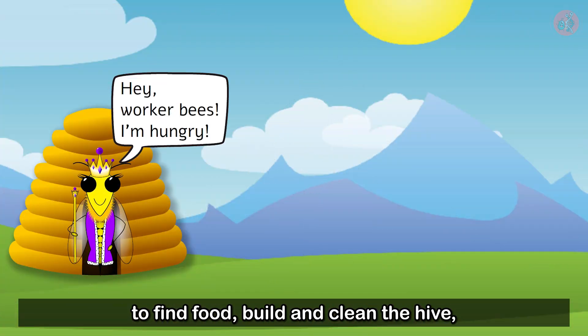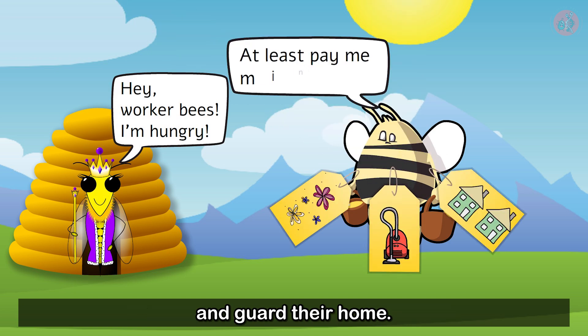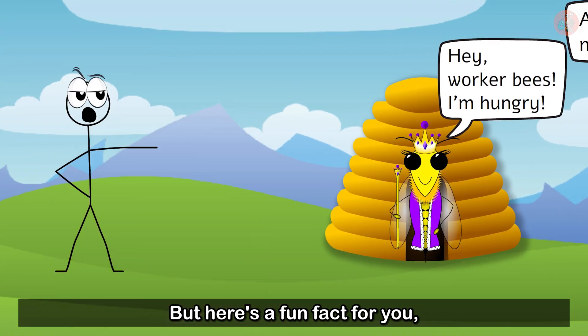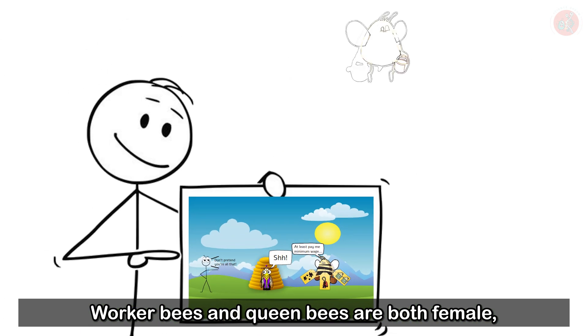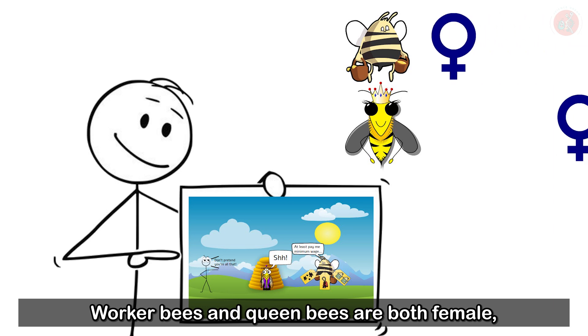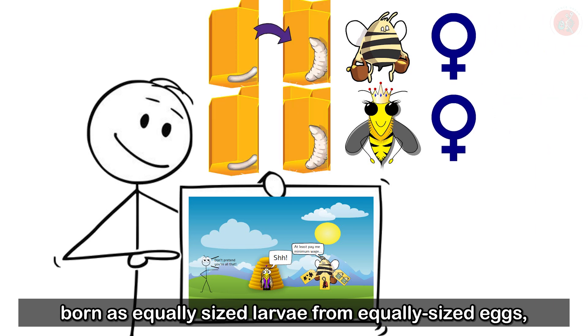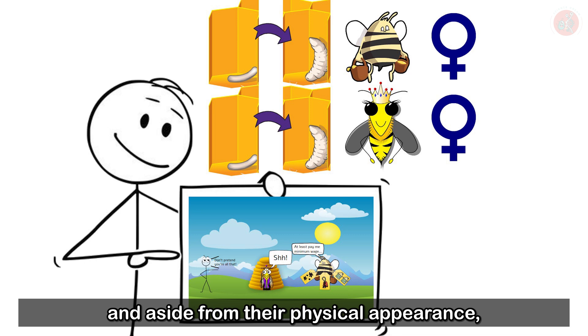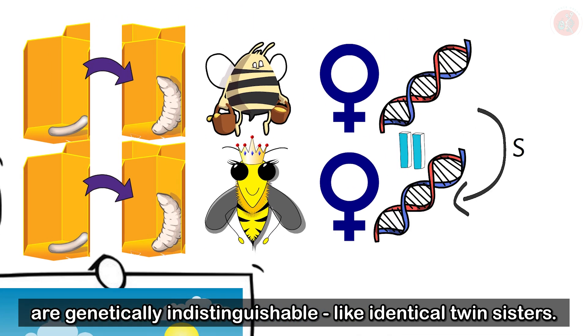Meanwhile, it's up to the worker bees to find food, build and clean the hive, and guard their home. But here's a fun fact for you — queen bees aren't born, they're made. Worker bees and queen bees are both female, born as equally-sized larvae from equally-sized eggs. And aside from their physical appearance, are genetically indistinguishable, like identical twin sisters.